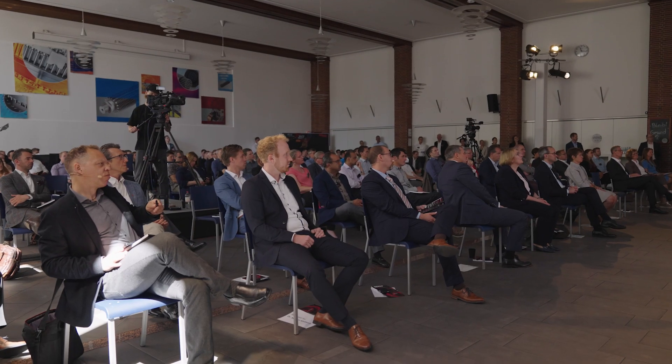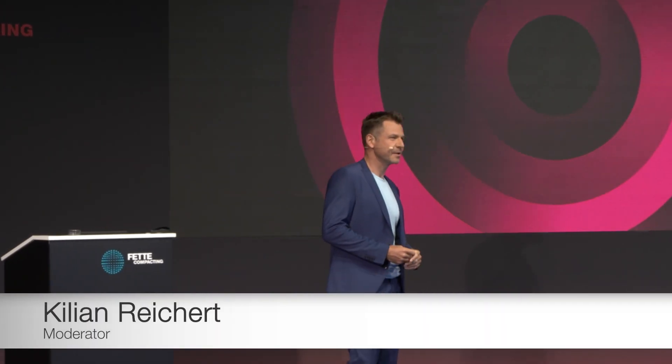A very warm welcome to Schwarzenbeck, to this continuous manufacturing circle this year.